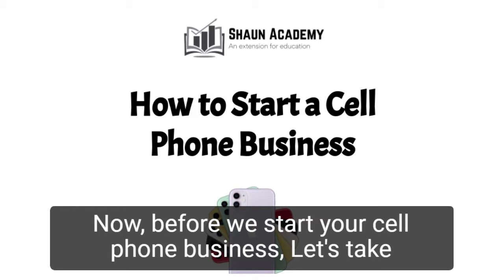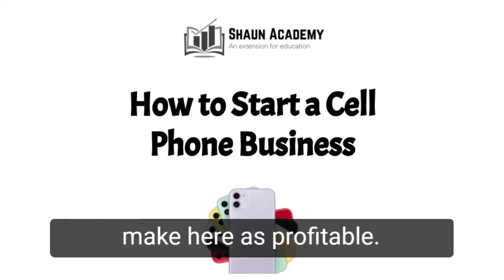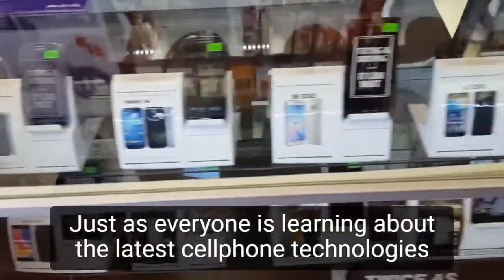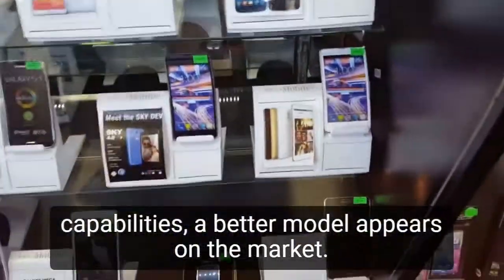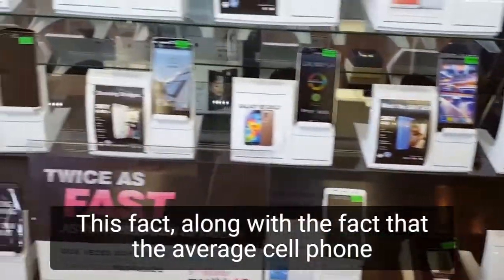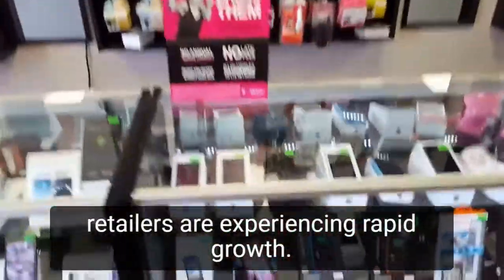Before we start your cell phone business, let's take a closer look at what goes into starting one and how we can make yours profitable. Just as everyone is learning about the latest cell phone technology's capabilities, a better model appears on the market. Along with the fact that the average cell phone costs more than many laptops, this is one of the reasons cell phone retailers are experiencing rapid growth.